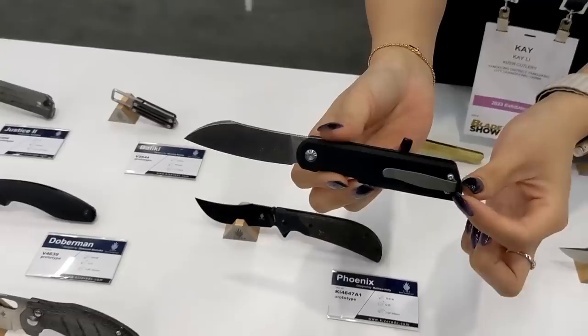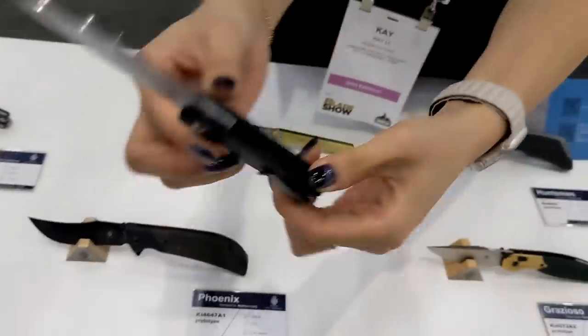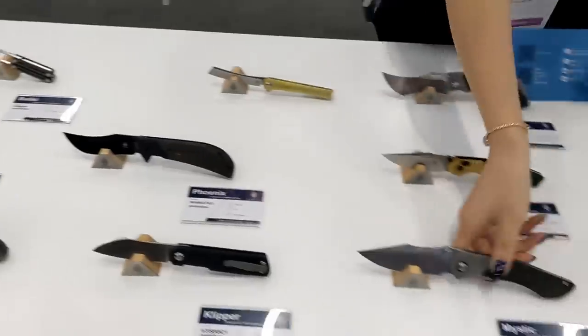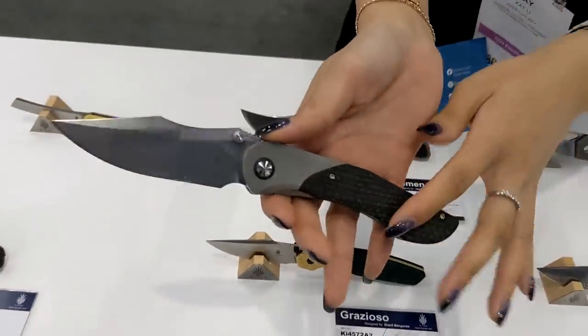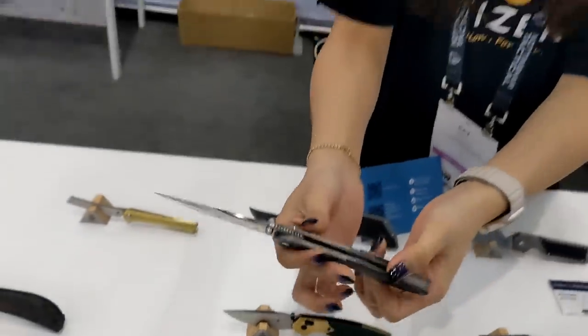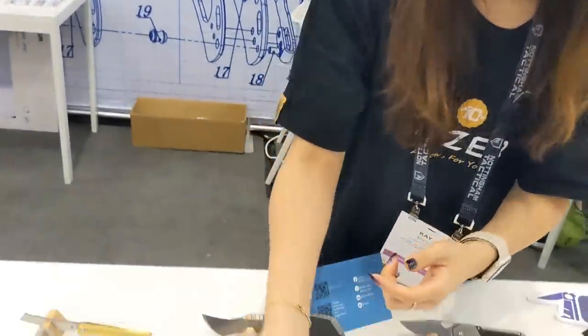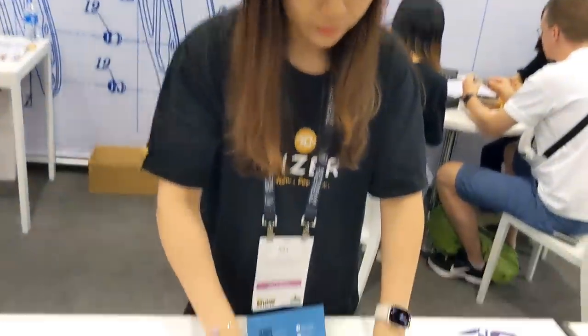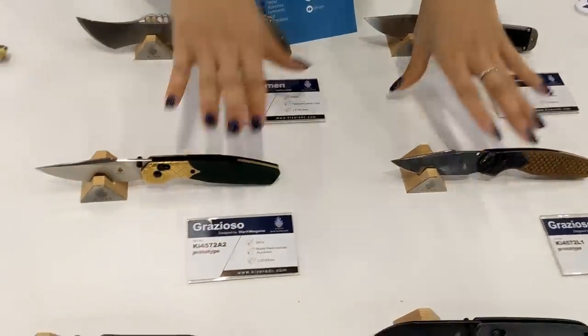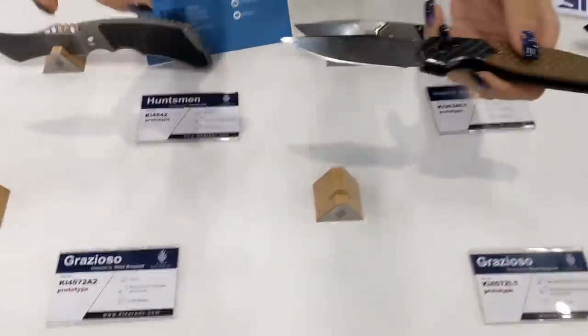This one is super thin and it's good for lefty users. This knife is designed by Paul Monco, also the designer of Kizer Warriors — this is his second or third design collaboration with Kaiser. These two designs are also from Sharif — Sharif's awesome.